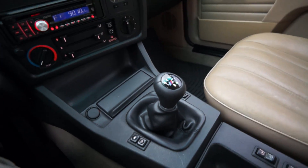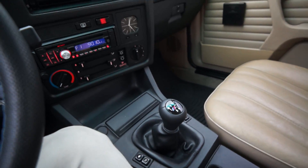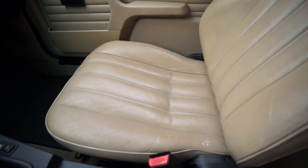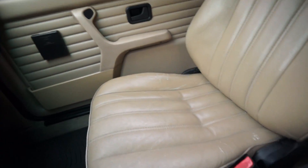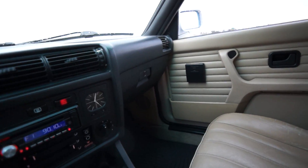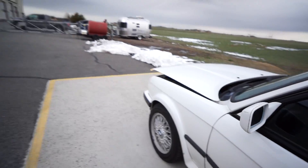Very nice feature — ZHP shift knob. Shifter is tight, and one of the best I've had. Ski pass-through in the back. Here's the passenger seat — you can see the condition of the leather. I'll go ahead and open the hood and take a listen to the engine.